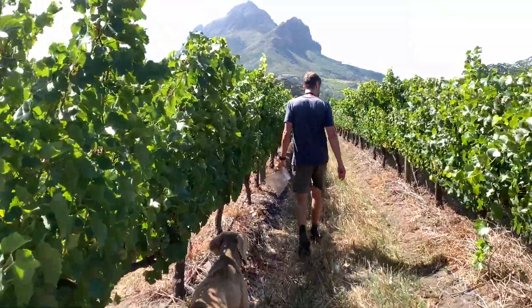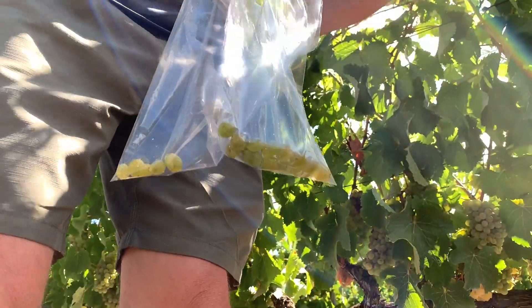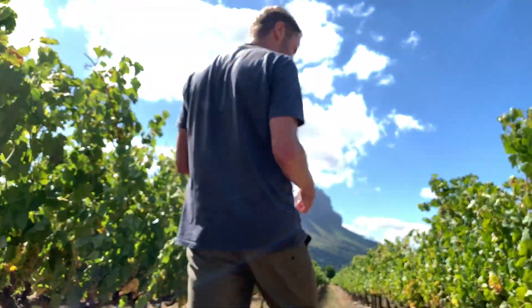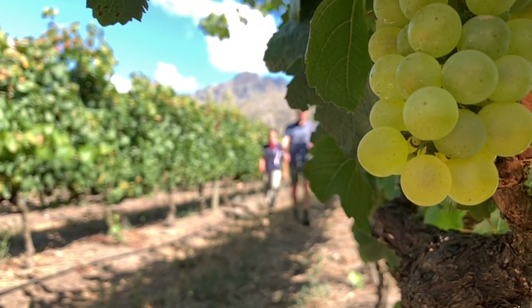I also look at the pips, especially on the red wines. We want the pips to be brown — this shows that the grapes are phenolically ripe. Then we take a sample from the vineyards, bring the grapes back to the cellar, and crush them.